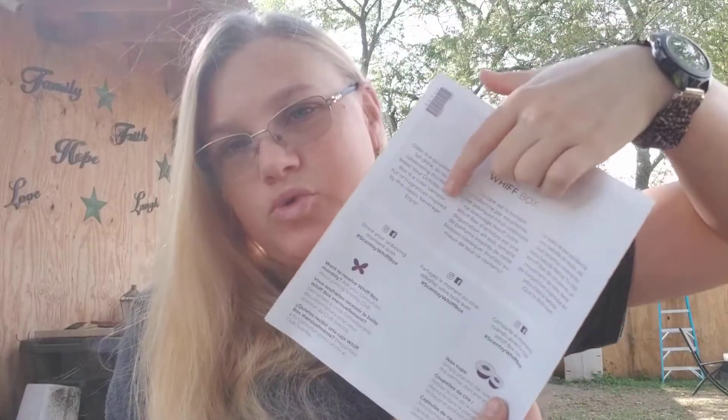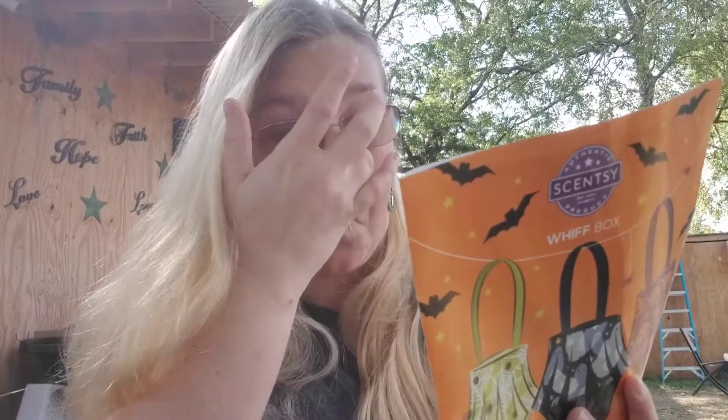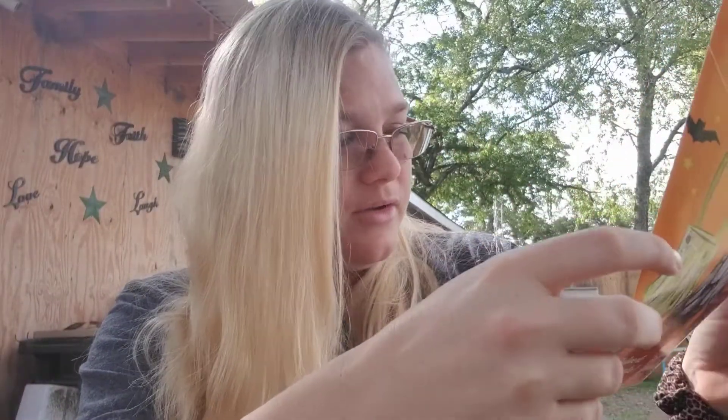On the back of the flyer you'll always find the description of the box, sometimes in multiple languages. It says cider is the quintessential fall drink. So we're celebrating with a cider-themed box — your October Whiff Box is a cider sampler full of fragrances inspired by the classic beverage. How awesome is that? So we have a cider box here.